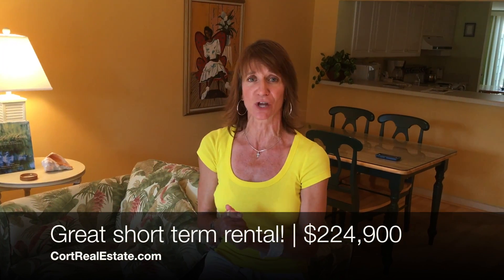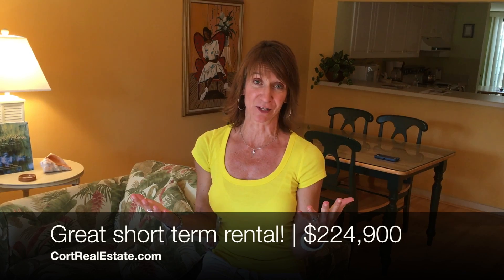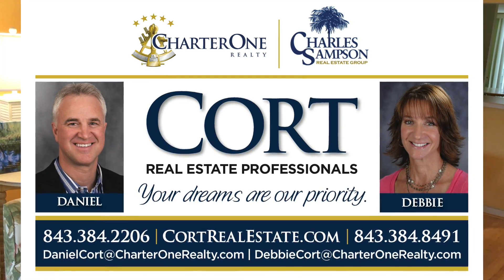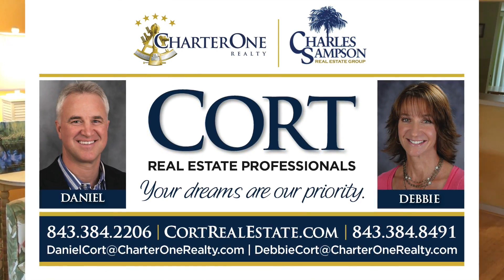Smooth ceilings downstairs — so much to brag on with this villa. But basically, come here and see it for yourself. Just give us a call or look us up on portrealestate.com. Our contact information is there and we are happy to show you 186 The Greens Villas in Shipyard.